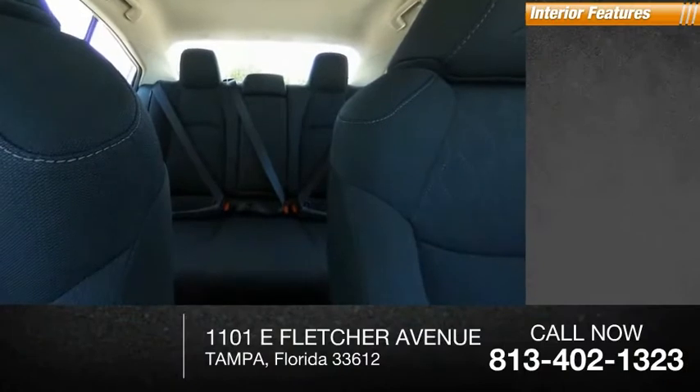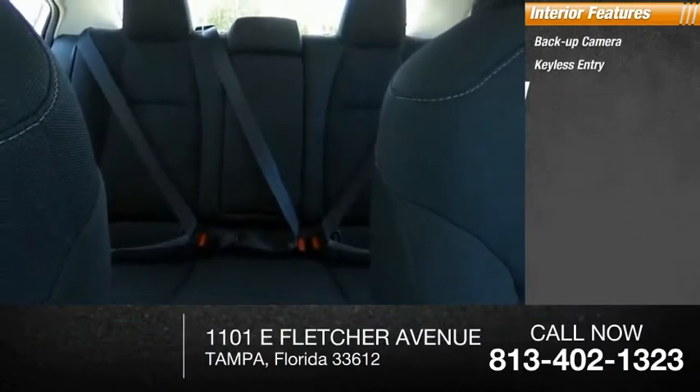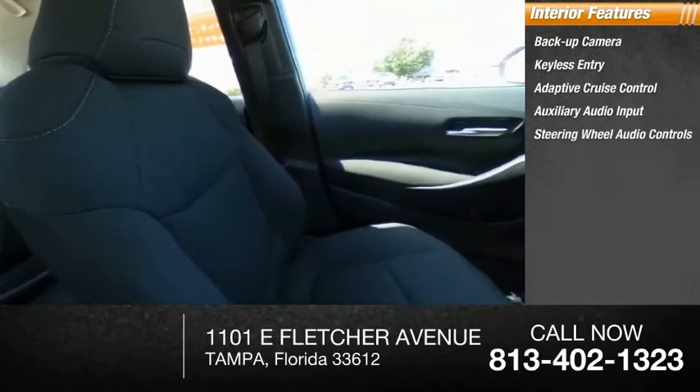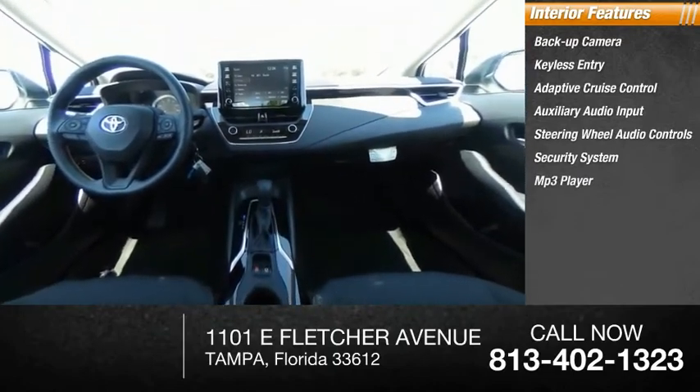Inside you'll find backup camera, keyless entry, adaptive cruise control, auxiliary audio input, steering wheel audio controls, security system, MP3 player, lane departure warning, cruise control, and trip computer.